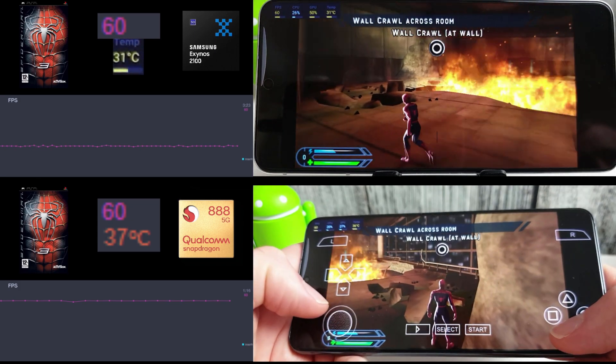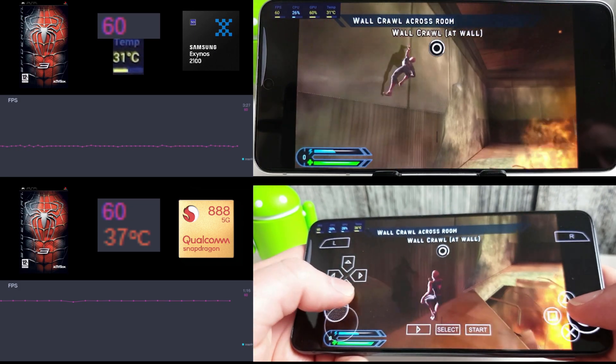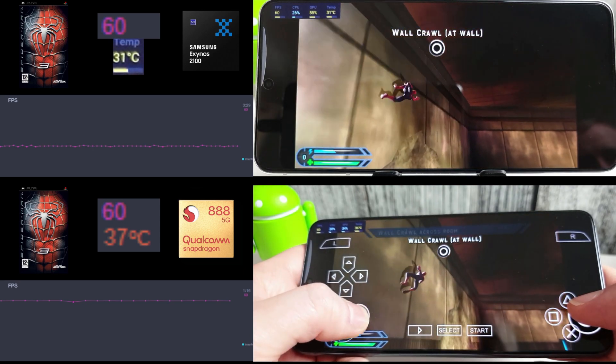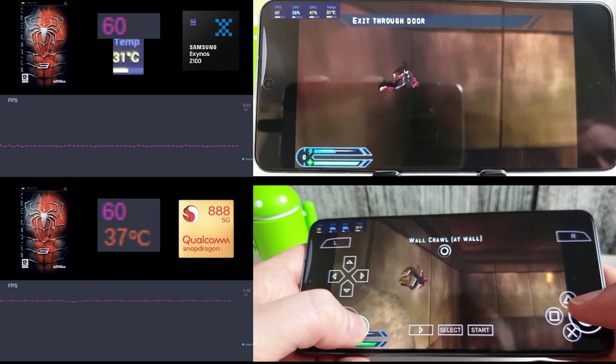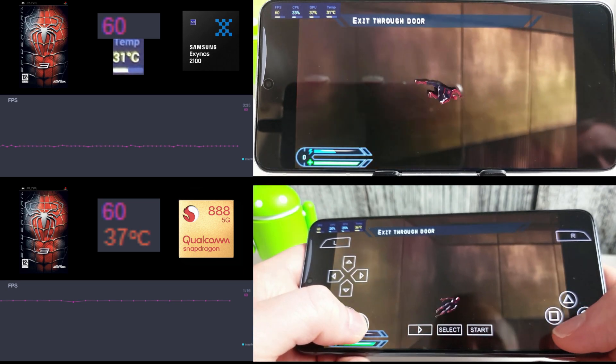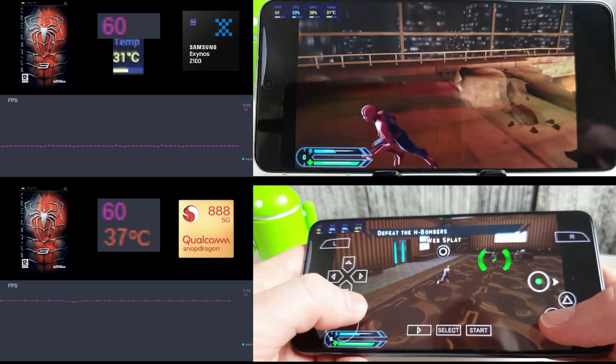We're moving on to the PSP emulator now. This is Spider-Man 3, just going through the first entry level. There are lots of flame effects and explosions happening, so I thought it would be a good test for the emulator. As you can see, it's pretty much locked at 60 on both phones.